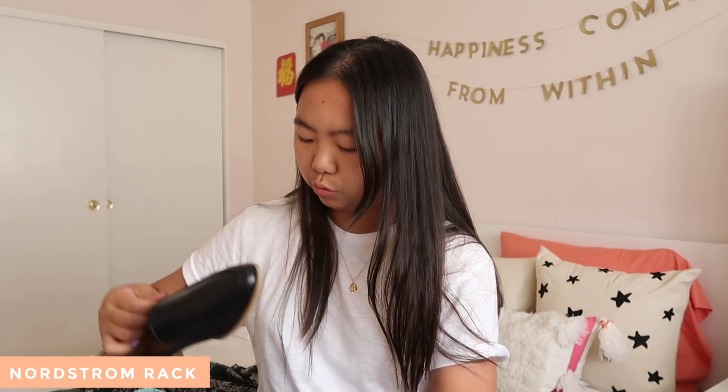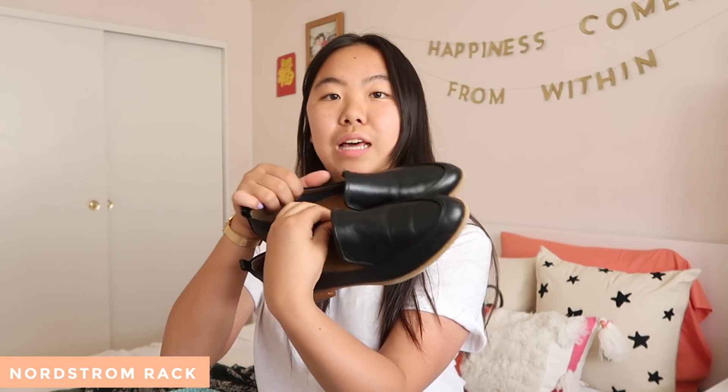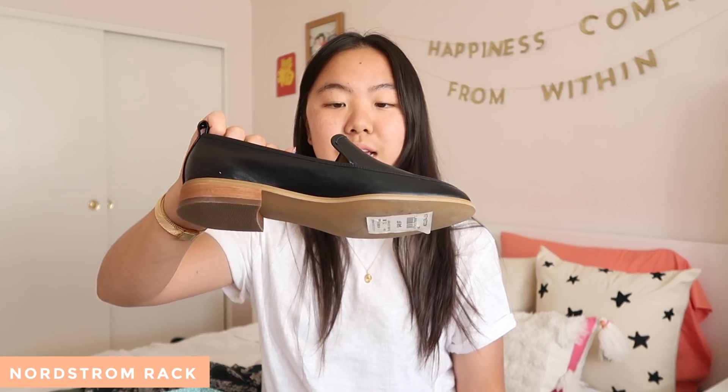The next pair of shoes that I got are more businessy, but they are by Susina, and they are just these black loafers. Look how cute they are. I really, really like them, and they're super duper comfy. The leather is really, really soft. I really do like these.